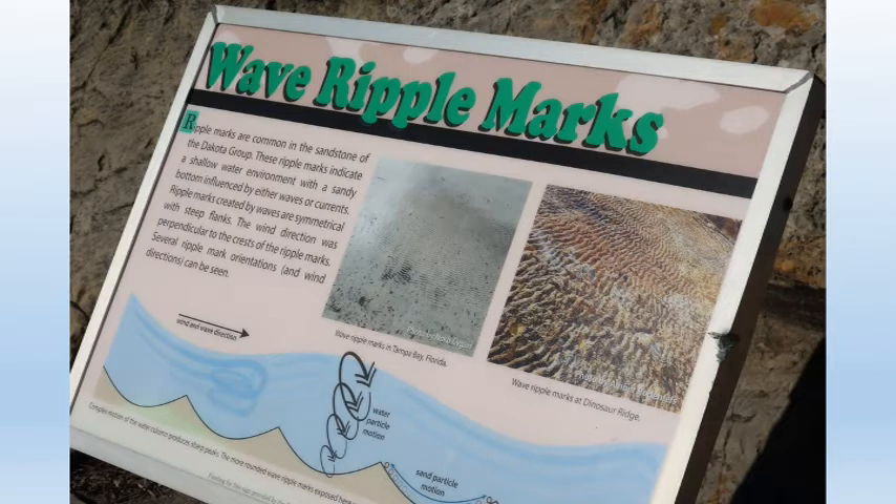The rocks here on the east side are younger, about 100 million years old, and there are no fossil bones here, but there are many trace fossils called ichnofossils.